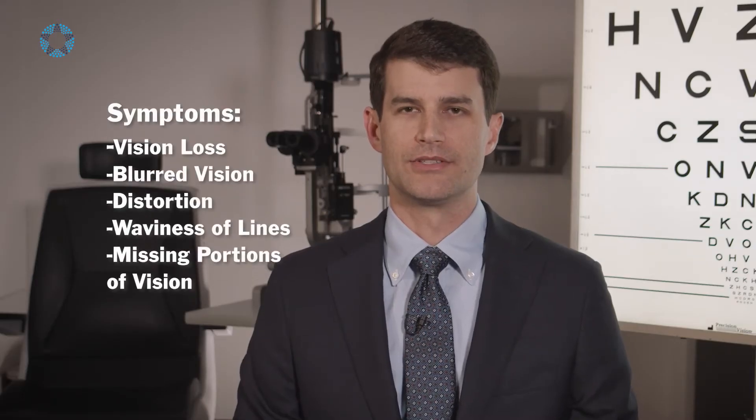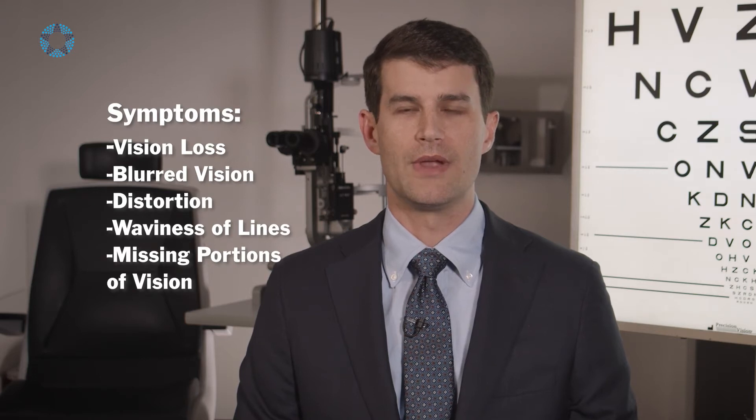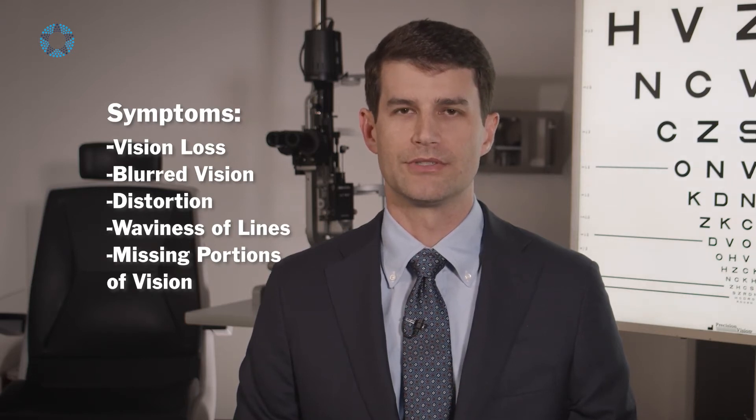I certainly want patients to know what to look out for. Patients may describe vision loss, blurred vision, distortion, waviness of lines, or even missing portions of the vision.